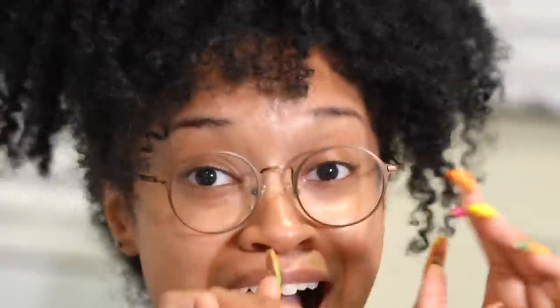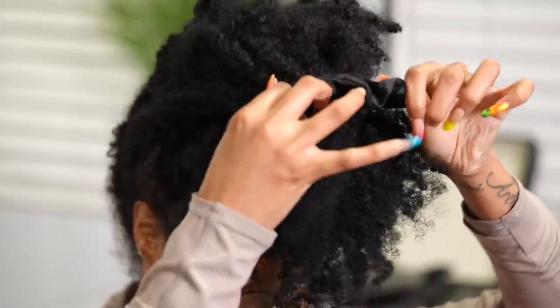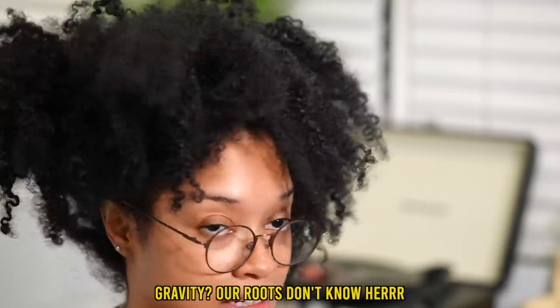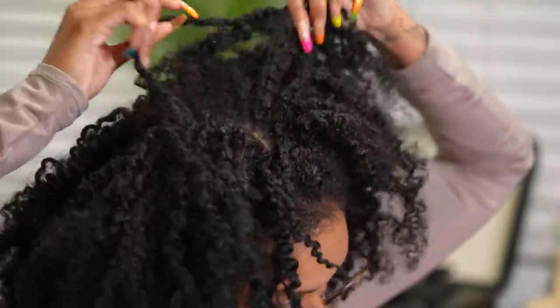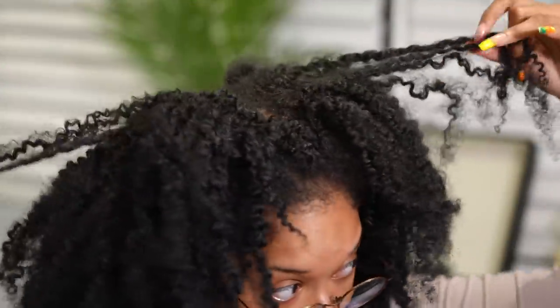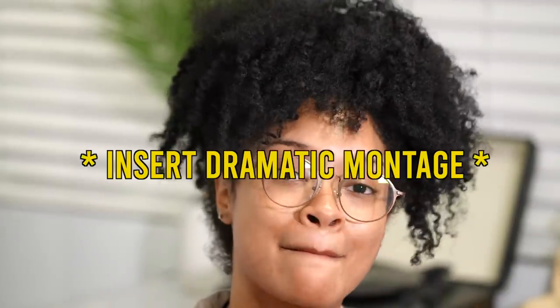I'm also going to be straightening my hair today. My hair is not going to fall down — it is starting to lock. It is confirmed, I might be the first YouTuber to have an unintentional lock video. Hey, this don't look half bad y'all! If you haven't already, I have a video on my channel showing how I prep for straightening my hair, but for dramatic effect I will now insert this montage.